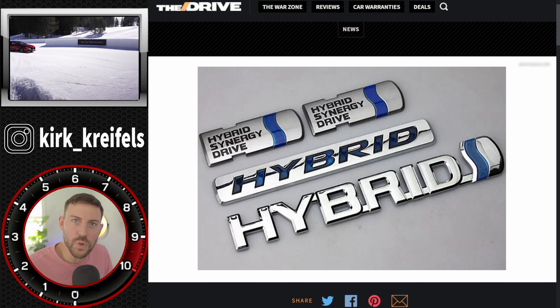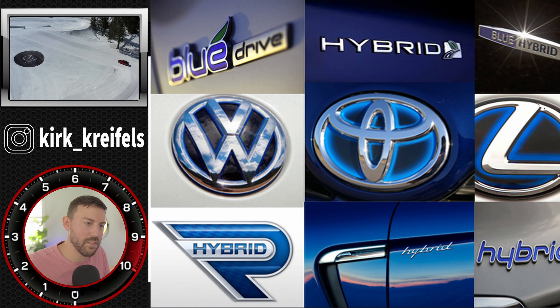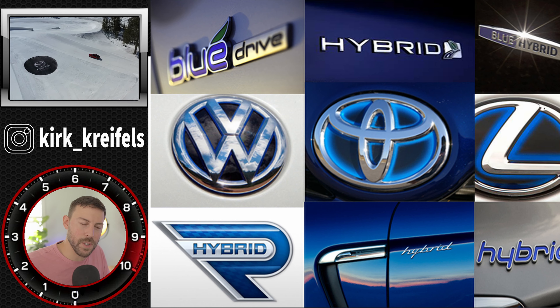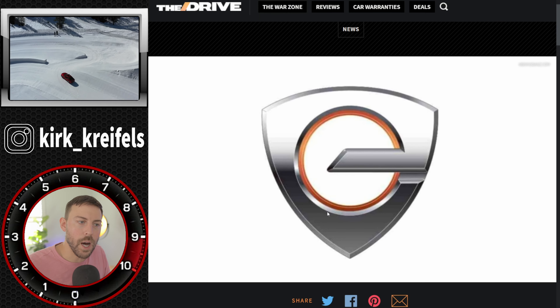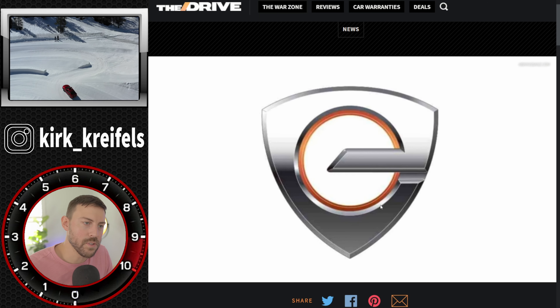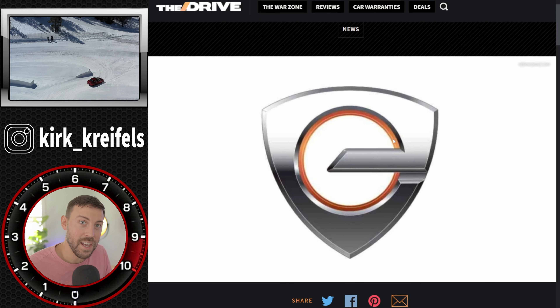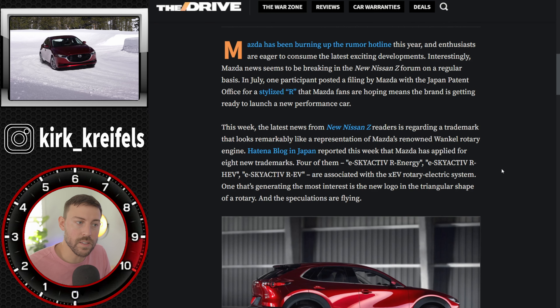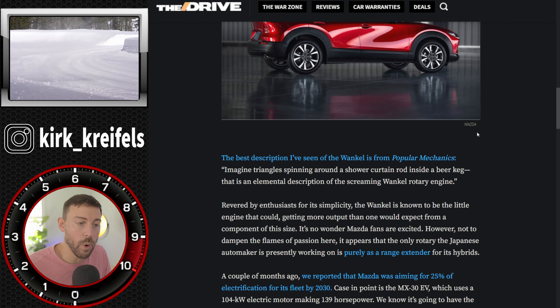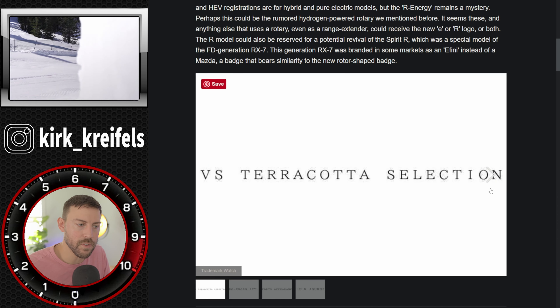Instead of going the blue route, like a lot of other manufacturers have been doing with their more eco-friendly, hybrid, or electric options — having a blue outline, which is for some reason the industry theme — they've decided to go with a copper color. Copper is a great conductor of electricity, so maybe that's what they're going for. Electric and rotary coming from Mazda. There are other trademarks to go over, and we're heading over to CarBuzz because they lay it out pretty easily.